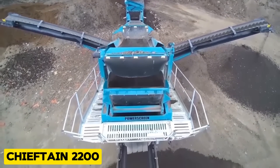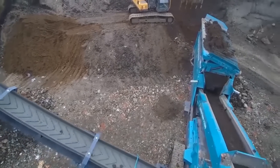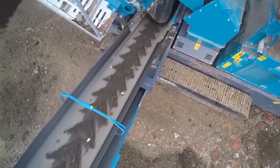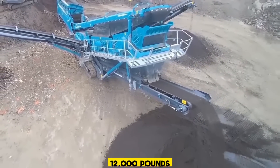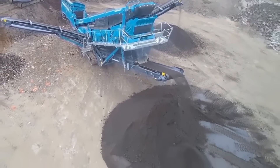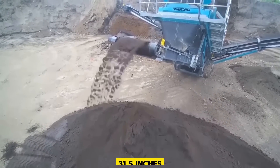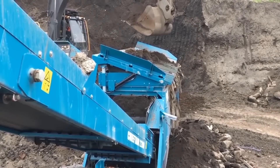Up next is the Chieftain 2200, a versatile inclined screen designed by PowerScreen. It is perfect for producing high-specification products with maximum versatility, and its maximum lifting capacity is 12,000 pounds. It also has a discharge and collecting conveyor width of 31.5 inches, and it can basically be called a versatile Swiss Army knife for screening.